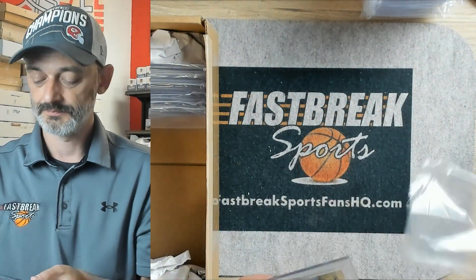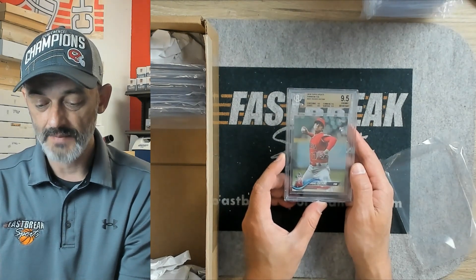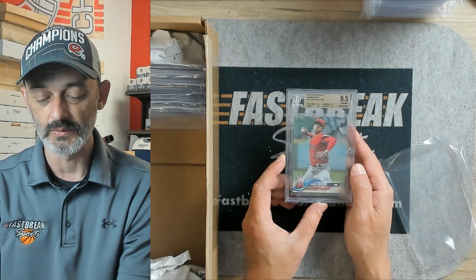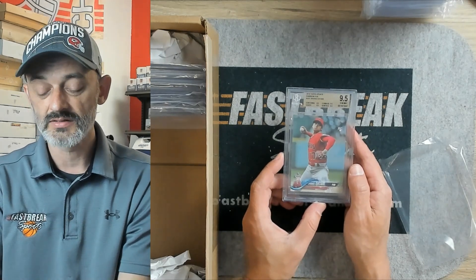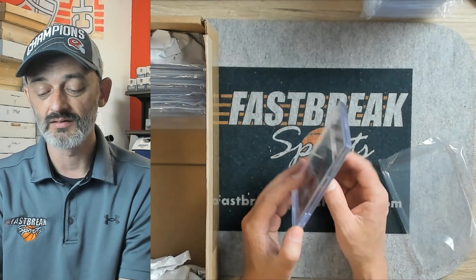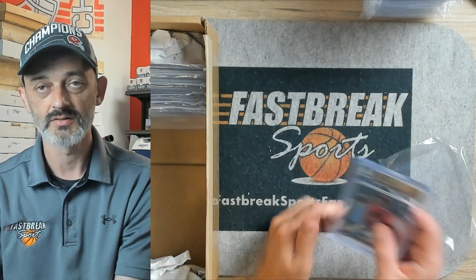We've got another Otani. This is a true 9.5 — this is the Topps Update Rainbow Foil, incredibly nice. Whoever sent off all these Otanis knew what they were doing, because after this season people are going to stop and take a look at a guy who's going to win 14-15 games, probably, with over 200 strikeouts. The home run total on top of everything he does on the mound is incredible. They should be very pleased with the 9.5 on this.